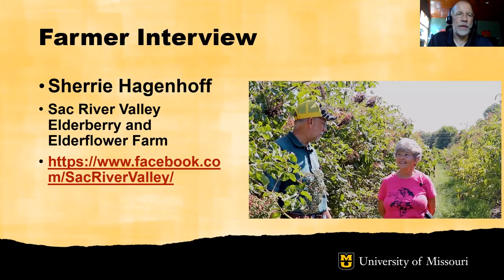I'm excited to be sharing with you today an interview with Sherry Hagenhoff of Sauk River Valley Elderberry and Elderflower Farm, a very innovative elderberry farm in southwest Missouri. Let's take a look at what Sherry has to share with us.